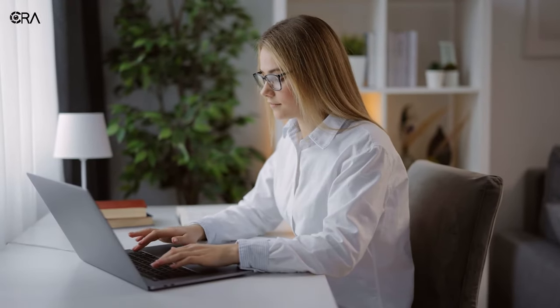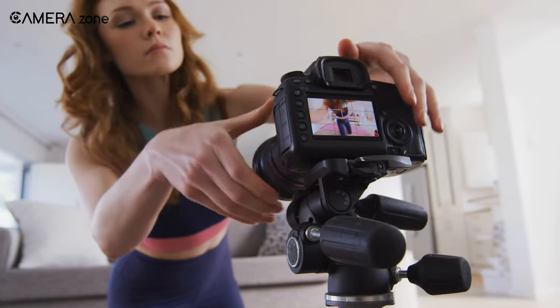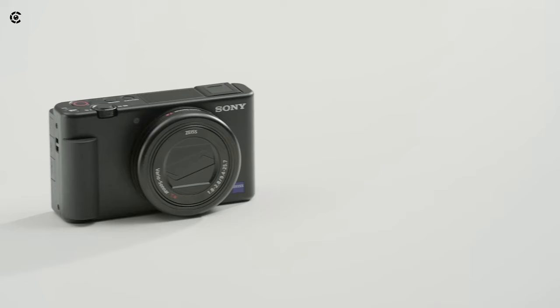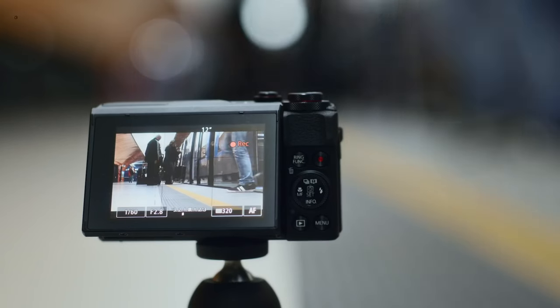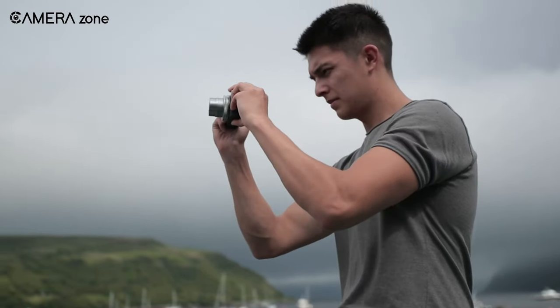Finding a good vlogging camera on a budget can be tough. With so many options and features to consider, it's hard to know where to start. In this video, we'll be counting down the top 7 budget vlogging cameras that deliver impressive quality without breaking the bank. Whether you're a beginner looking to start your first vlog, or a seasoned creator needing an affordable upgrade, we've got you covered.